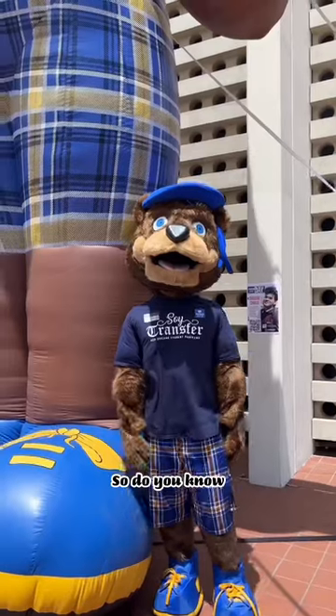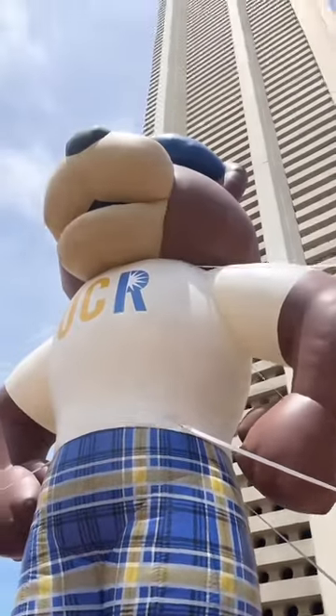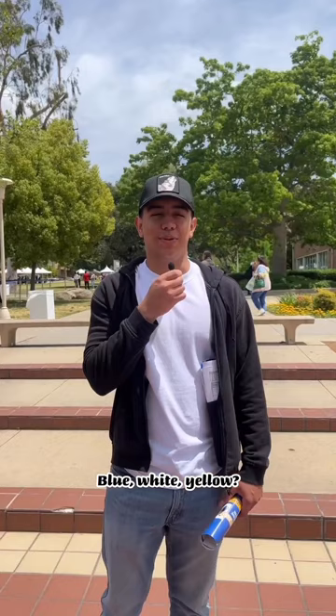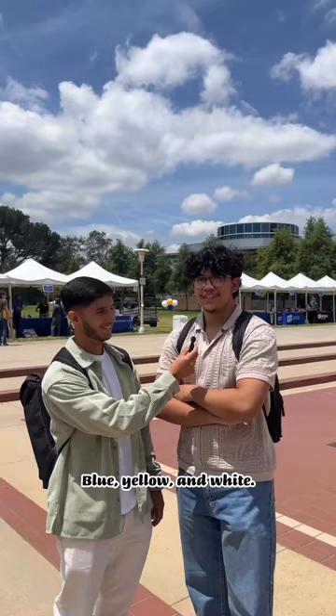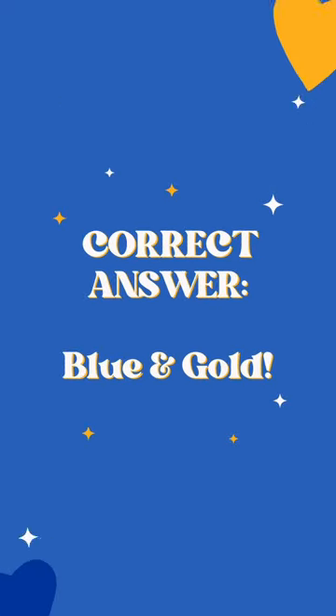Do you know who our mascot is? What are our school colors? Blue, yellow, white... blue, white, yellow... blue, gold, white and black... blue and yellow — correct! The answer is blue and gold.